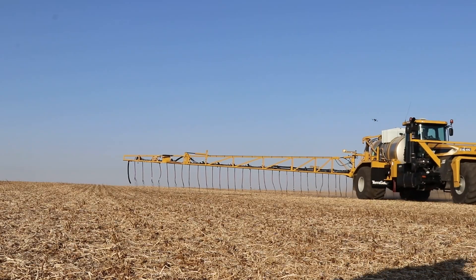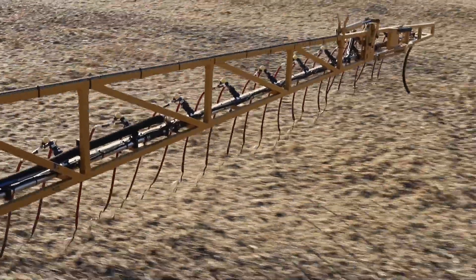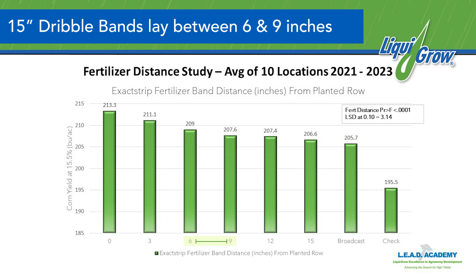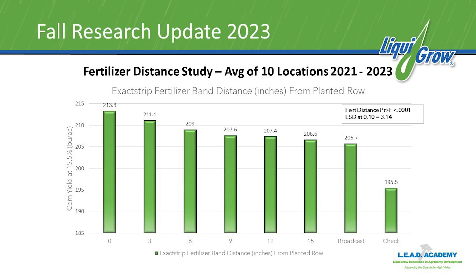Before we talk about exact strip, we want to talk about our 15-inch dribble band approach to fertilization, which we've been doing for a long time. Looking at 15-inch dribble banding relative to broadcasting, we see roughly a five bushel yield increase over a bunch of sites. I've also been investigating exact strip fertilizer placement technology, and we see an additional three to five bushels on top of dribble banding with exact strips. Things are always changing and we're always progressing — we want to do the best job we can for the farmer, so we're moving in that direction.